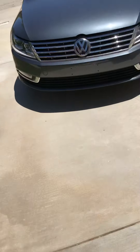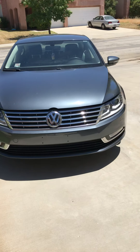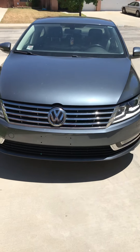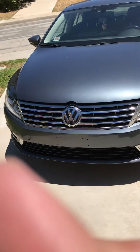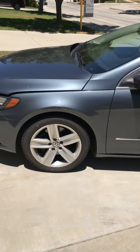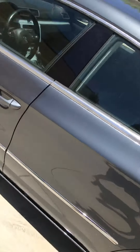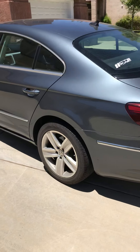Hey, what's going on everybody? Just wanted to bring you guys a quick little introduction video to my YouTube channel — my very first one, so bear with me. I wanted to give you guys a quick introduction to my project car. I've got a 2015 Volkswagen CC with the automatic DSG transmission and the 2.0 liter engine.